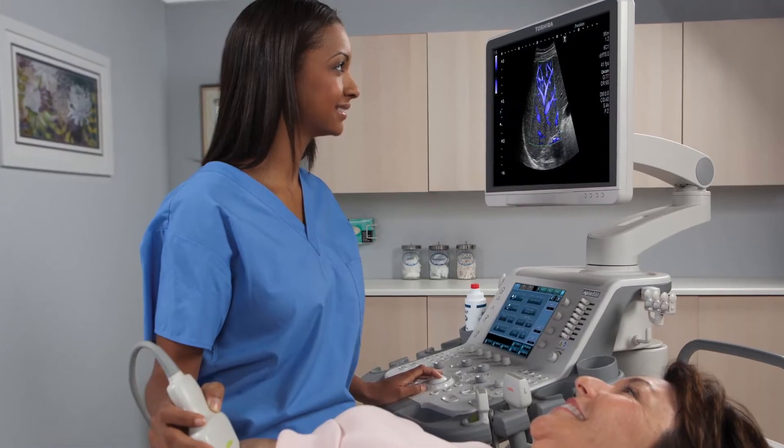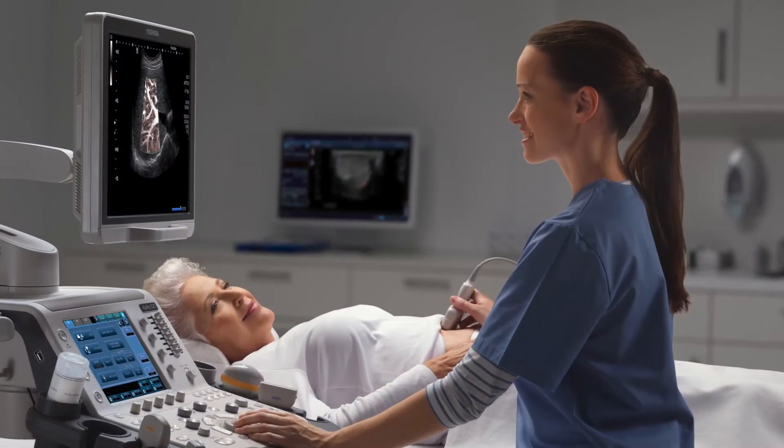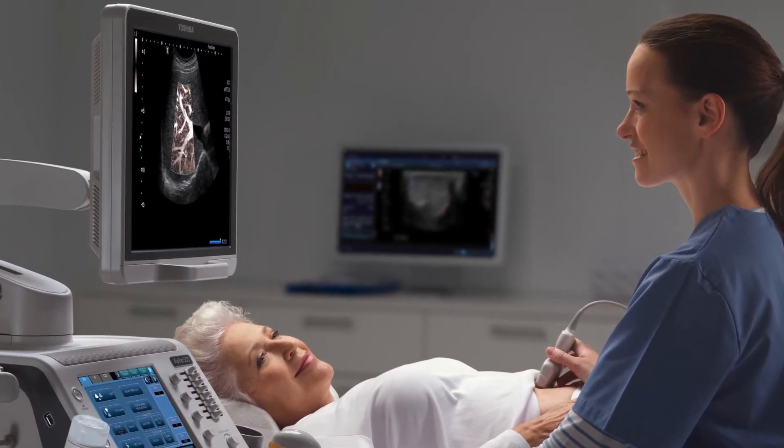The utilization of the Apleo 500 is central to our vascular diagnostic center. One of the great parts is the utilization of multiple probes and the specificity and sensitivity of the B-Mode. The Apleo 500 allows us to see things much more clearly in B-Mode application today than in the past.